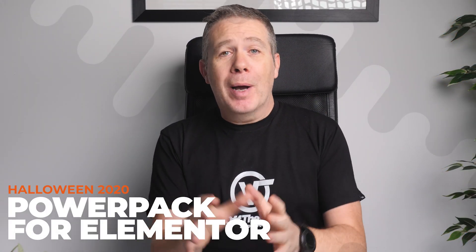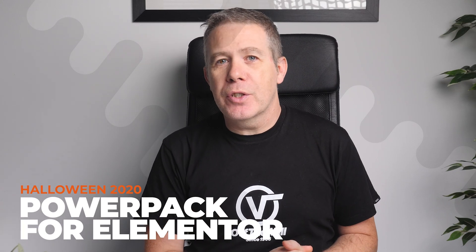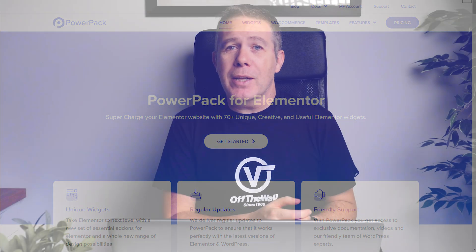Next up, we're talking about Powerpack for Elementor. This plugin has some interesting features, including a comprehensive set of display conditions, a header and footer builder, as well as some other very useful widgets. While this isn't on par with the feature set of something like Dynamic Content for Elementor, there are still some interesting and unique options included in it. Right now you can grab a 30% off discount using the code SPOOK30.